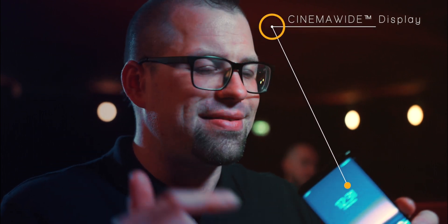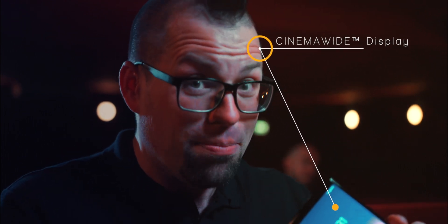First up, you get this cinema-wide display. This is a 6.5 inch 21 by 9 OLED panel of awesomeness. Sony have gone with 21 by 9 because it's the same aspect ratio as a cinema screen, and it means that you can watch your films on there without that distracting letterbox effect.